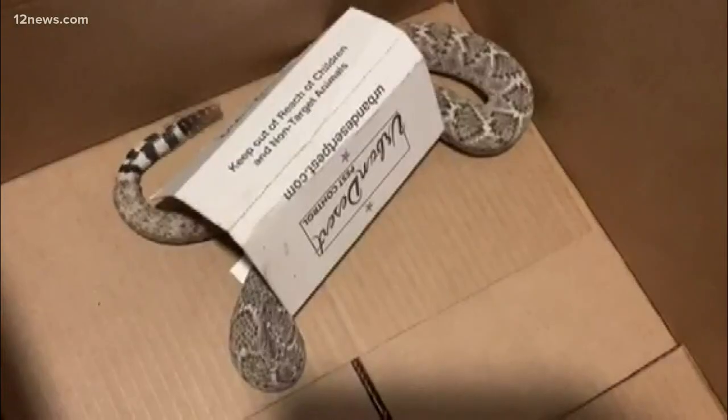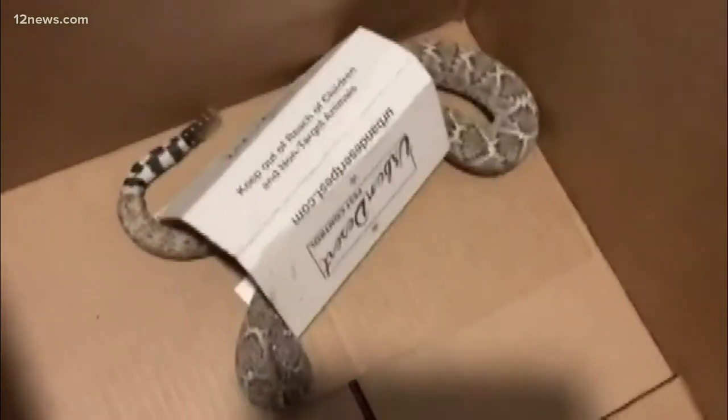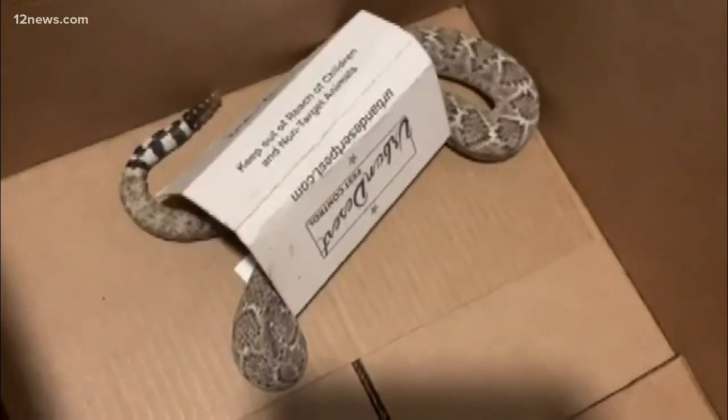New at 10, it's probably the last thing you expect to see trapped inside your house, but rattlesnakes and other desert pests are ending up in glue boards across the valley. It's not an everyday thing, but the common pest control option can trap lots of things. Tomb 12's Ryan Cody is showing us some of the gross and downright creepy discoveries in Arizona homes.